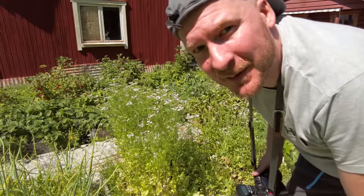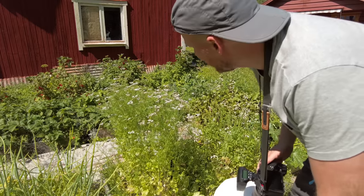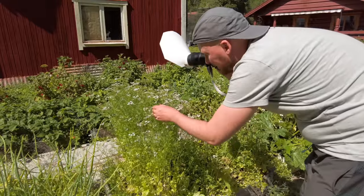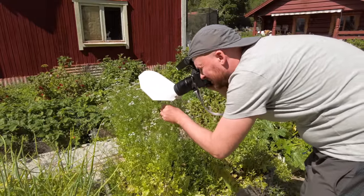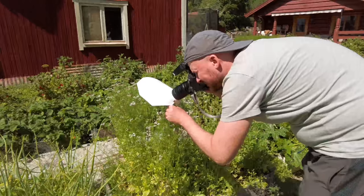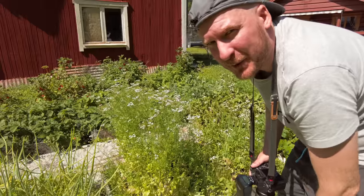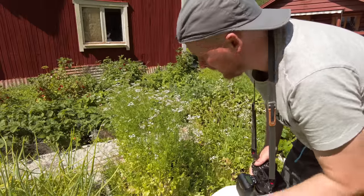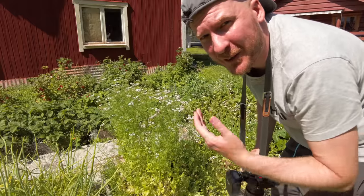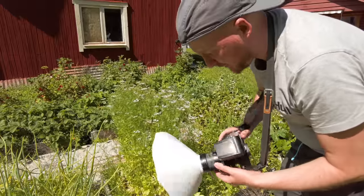Here we have one of these nice orange-red little bugs. They are very common around here this time of the year. For many shield bugs, it works best to shoot them straight from above because you want to get as much of the shield — the shell — as possible. That usually makes for a nice photo.